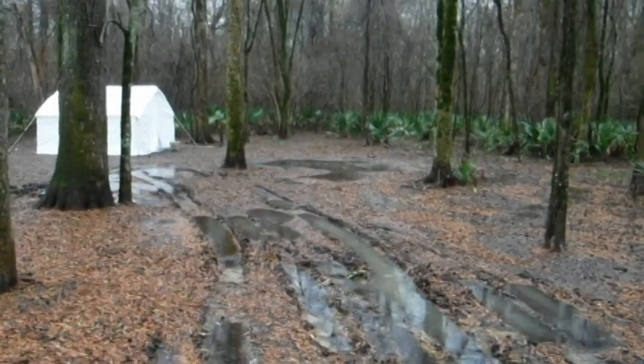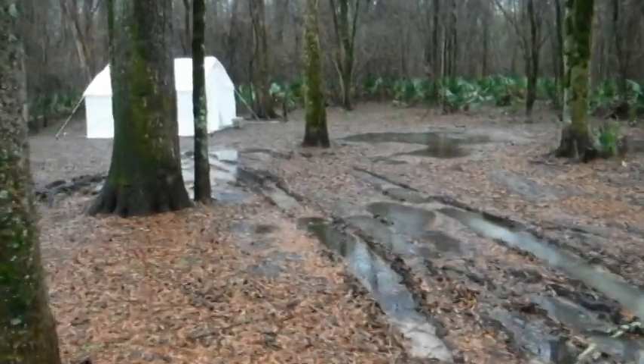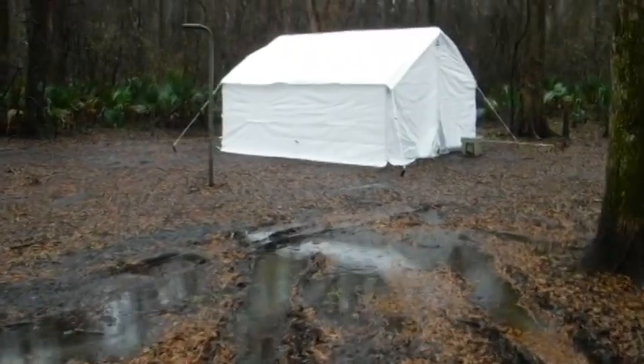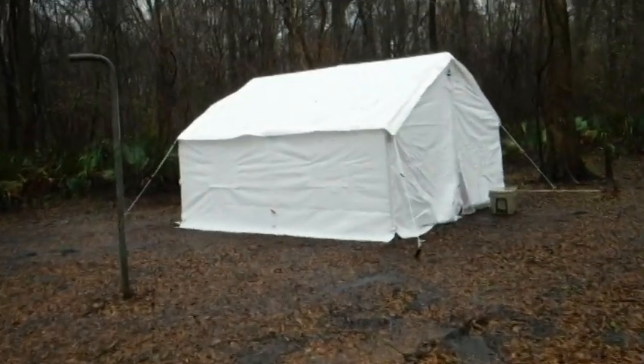If you go outside much, you can pretty much depend upon hitting some nasty weather. But good gear and clothing can make the experience comfortable. We're going to take a look at this Elk Mountain 13 foot by 13 foot wall tent. I'm out here in the Delta National Forest in central Mississippi, and today I'm going to go on a wet deer hunt, but I'm also trying some gear out that needs to be thoroughly field tested.